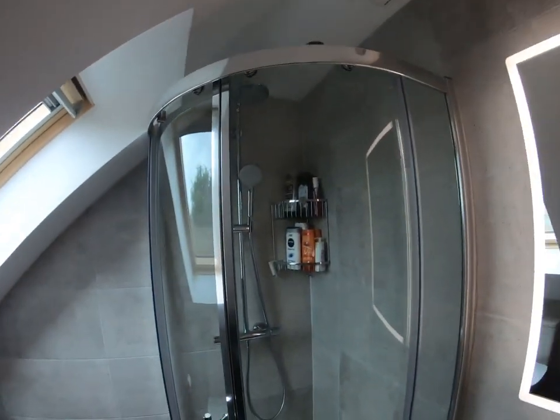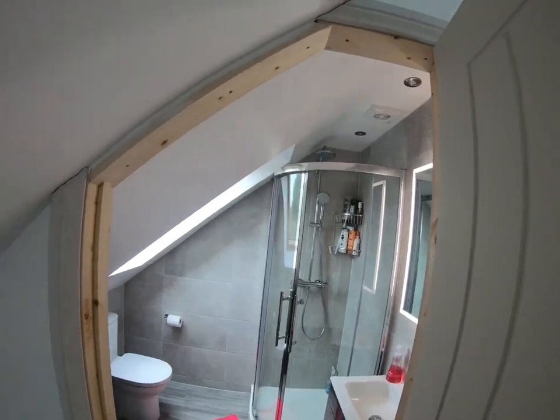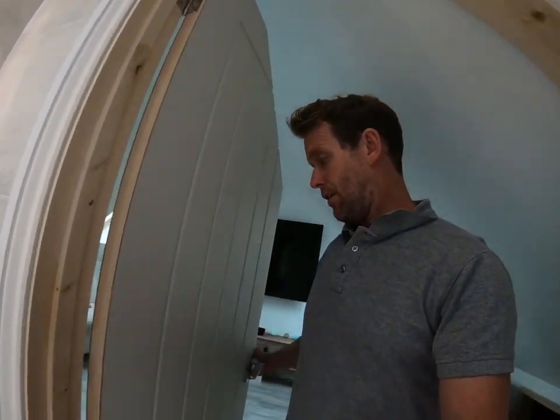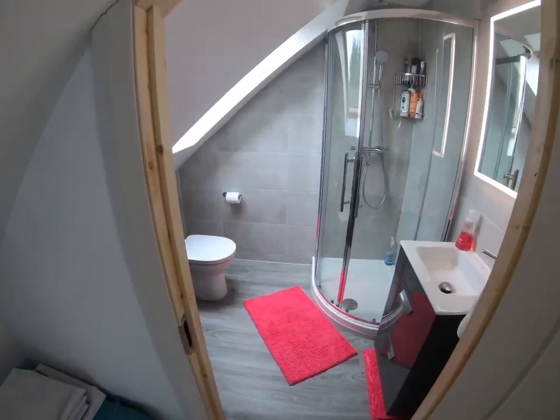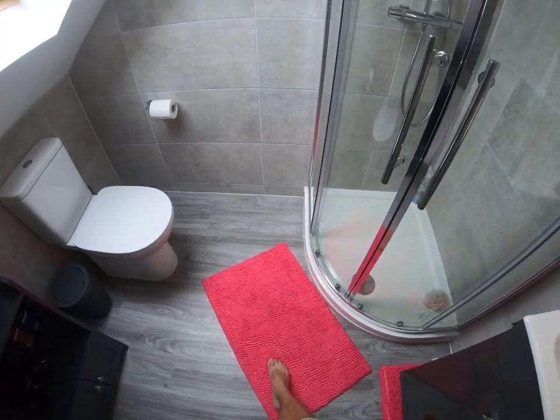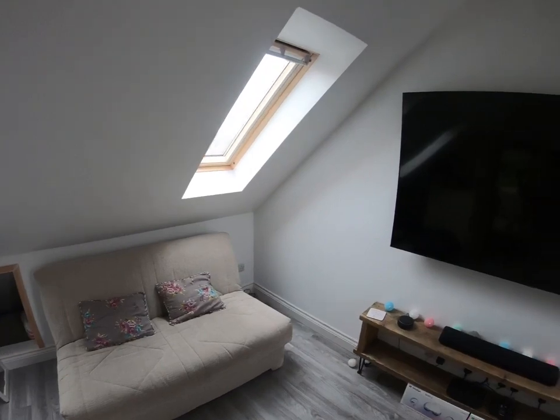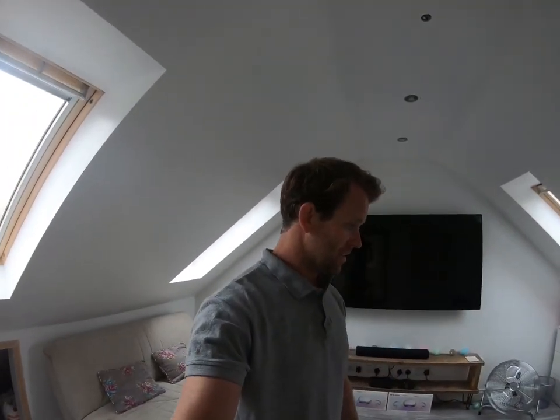We've got just a couple of IP-rated LEDs in here, and an extractor fan — building regulations require an extractor when you're creating a new bathroom from scratch. I was a little bit dictated to by the girls about the colour scheme, but I don't mind — I just do the work. Really pleased with it. I'll probably do a final video when the whole loft is completed. Hope you enjoyed that — catch you on the next one!